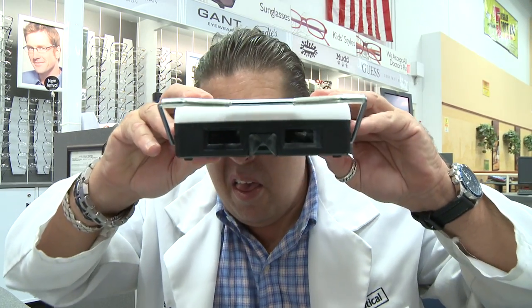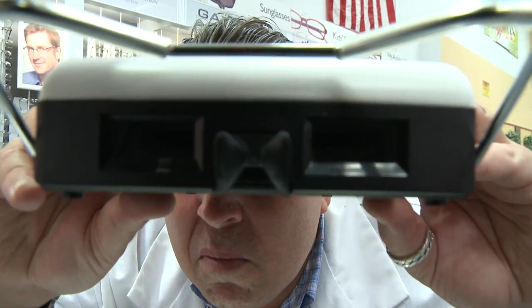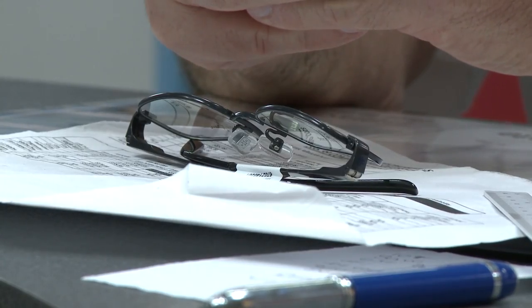First, you'll need an eye exam, hopefully one covered by your insurance, or you've set aside some money in an FSA at work to pay for it. Then get a copy of that prescription. Federal law requires that an eye doctor give you a copy of your prescription, so you should always ask for it.